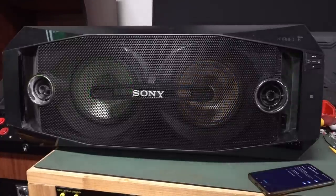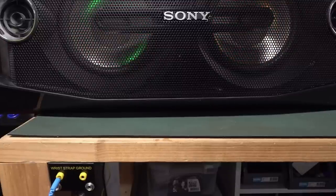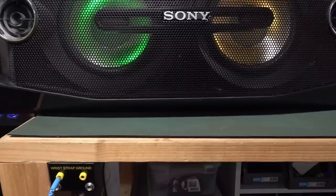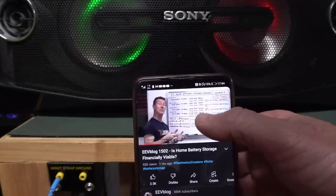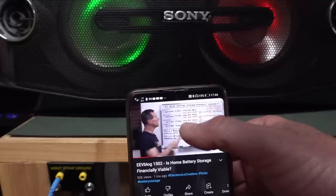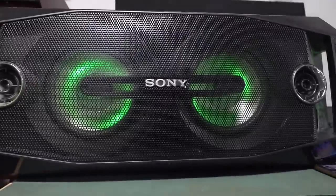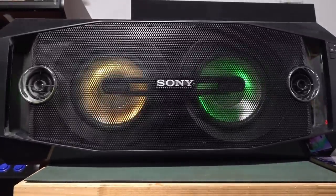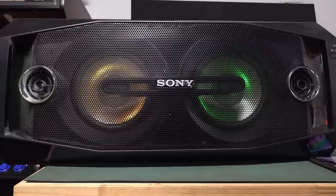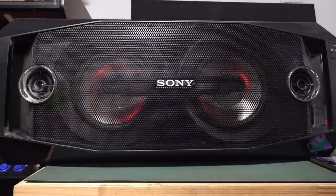I'm going to point my Rode NT55 mic towards the speaker and play it — from one of my own videos, so no copyright issues. So there you go — you can see that actually sounds fantastic. Speech-wise, it sounds like a really good speaker. I read some reviews on this and people were talking about how it doesn't distort — you turn it right up and it's really high-volume music and it's pretty great.